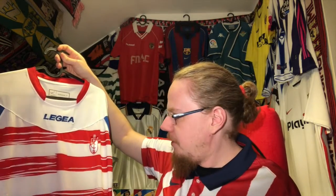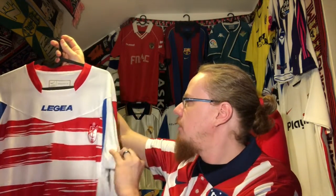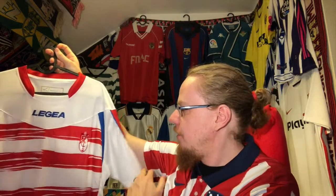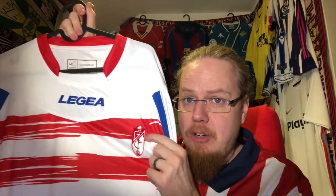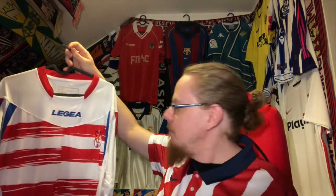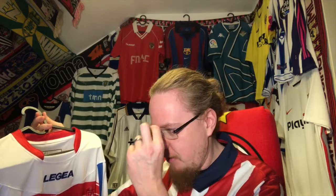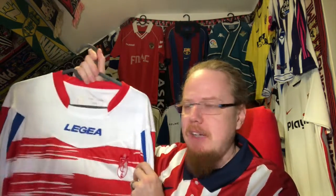Laguerre had produced some nice kits before for Granada with horizontal striping, but here they went for this brush-style effect, which was way ahead of its time. What makes this jersey so quirky isn't necessarily the brush style — I think that's fine — but the overall cut of the shirt. The Granada crest is so slim and long that it gets a bit lost. This almost made me not buy it, but it was just eight euros.